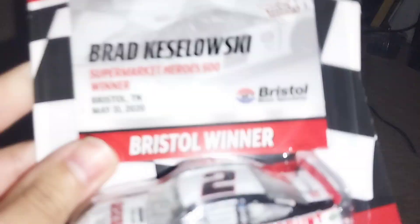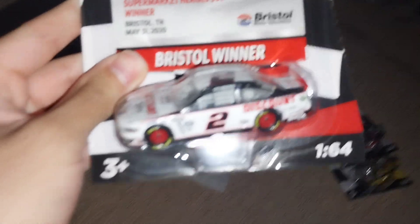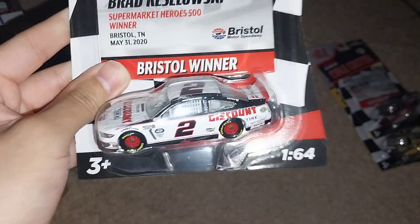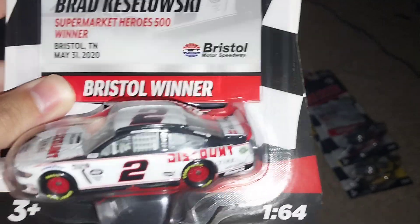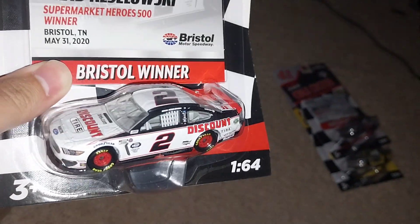This is probably going to be valuable for that alone. Let's see the next one — this is Brad Keselowski, the Bristol race version. Of course, another one I had in my collection, but we have another one because the set comes with it. Here it is — the Bristol Supermarket Heroes 500 during 2020.